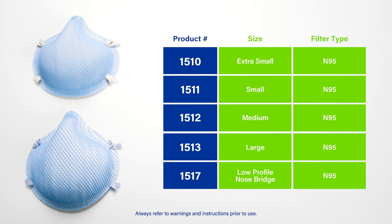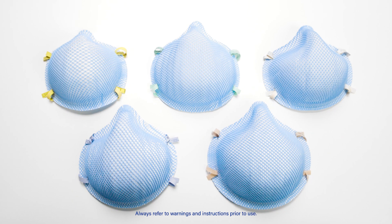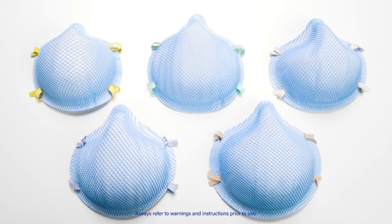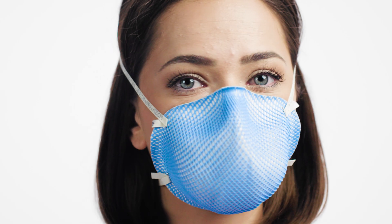The 1500 series is about both comfort and protection — NIOSH approved as an N95 respirator, it meets CDC guidelines for protection against TB control standards and has the highest ASTM level of fluid resistance at 160 millimeters of mercury. The healthcare industry now has a multi-sized, wonderfully comfortable and protective N95 surgical respirator.